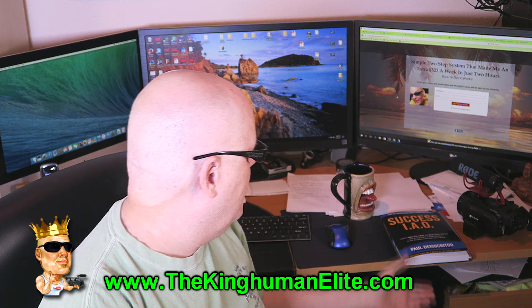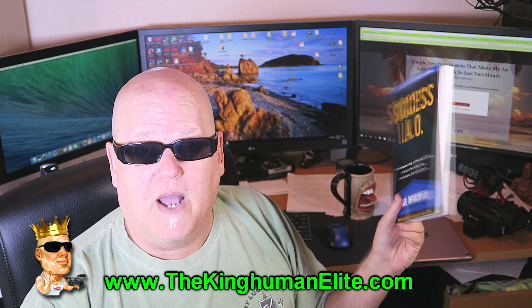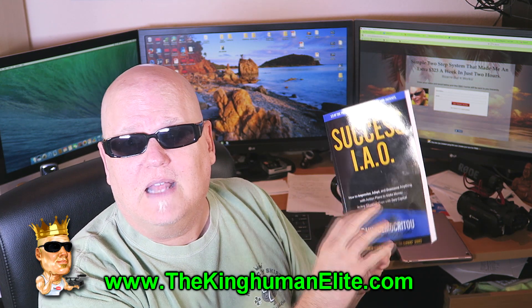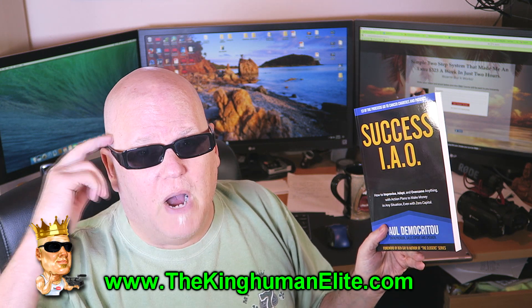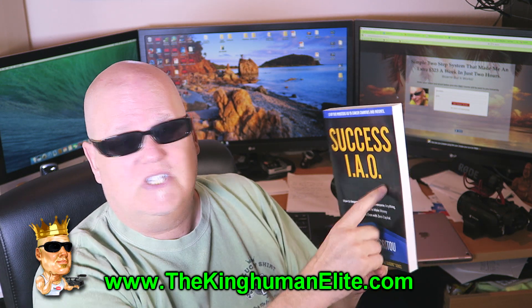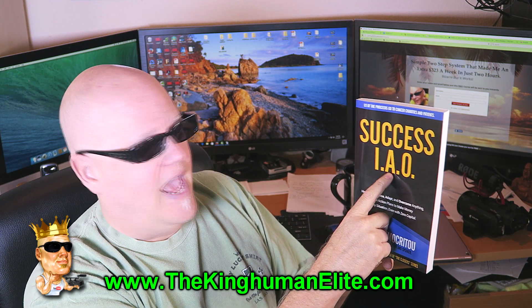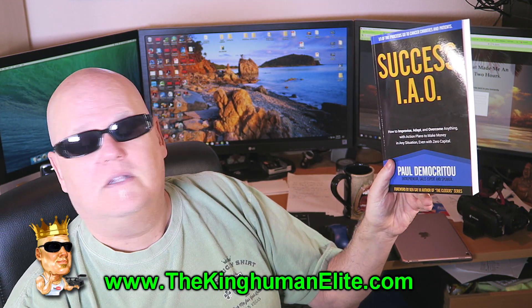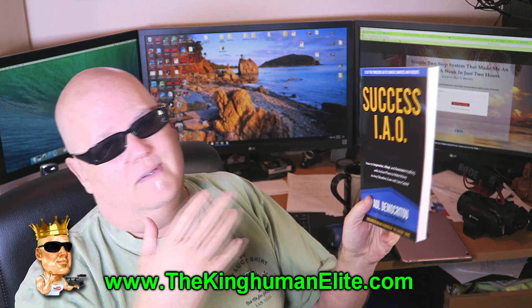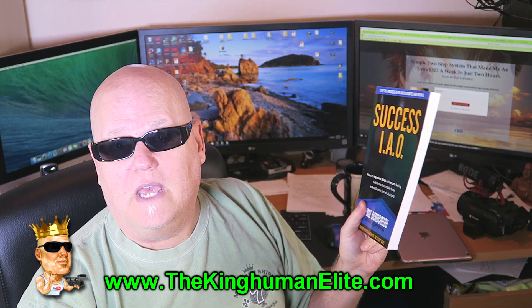I want to tell you about this book that my buddy Paul put out. You can get this for free on Kindle. This is great success mindset training. Success IAO — I: improvise, A: adapt, O: overcome. By my buddy Paul Demokritu. It's a Greek name, hard to say. But it's great information. Go Kindle it. Get it for free.